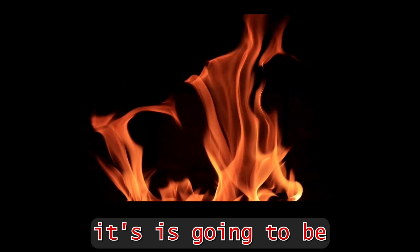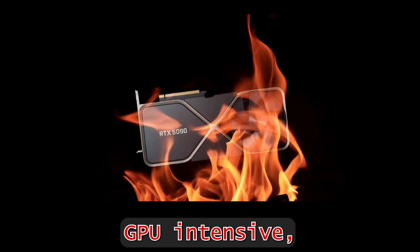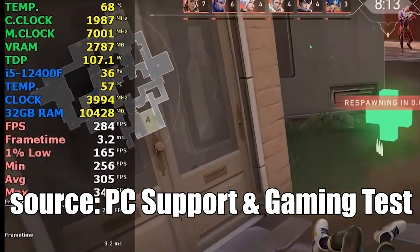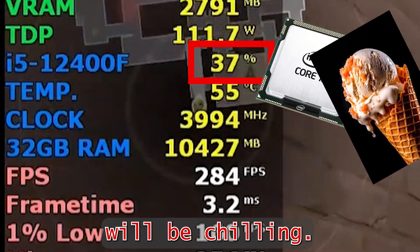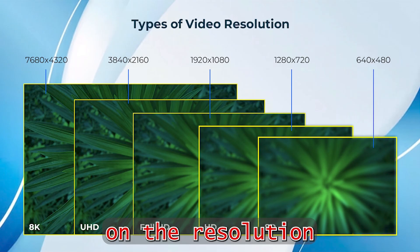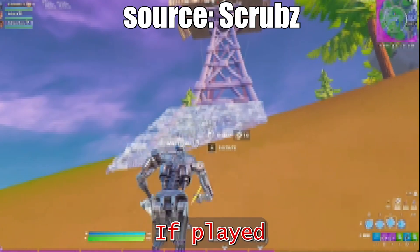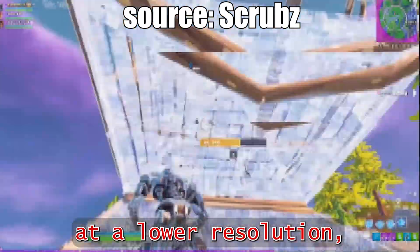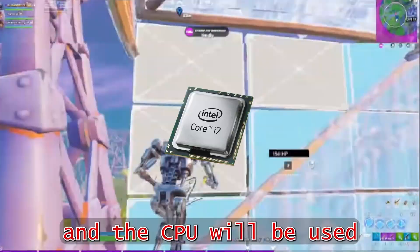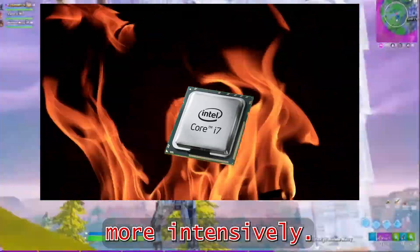For most modern games, it is going to be GPU intensive, which means the GPU is going to be used more heavily while the CPU will be chilling. But it's a bit more complicated, because it also depends on the resolution you play the games on. If played at a lower resolution like 720p, the GPU will be doing less work, and the CPU will be used more intensively.